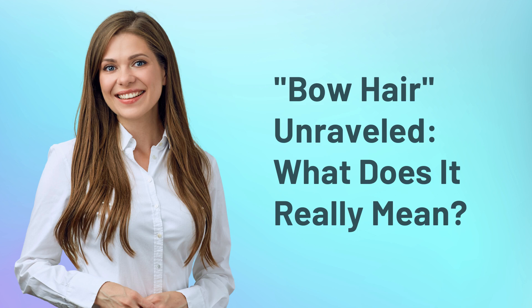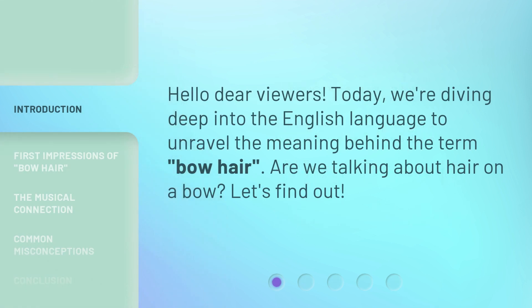Bow hair unraveled. What does it really mean? Hello, dear viewers. Today, we're diving deep into the English language to unravel the meaning behind the term bow hair. Are we talking about hair on a bow? Let's find out.